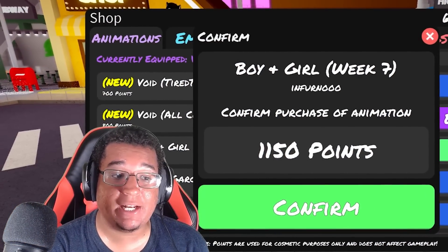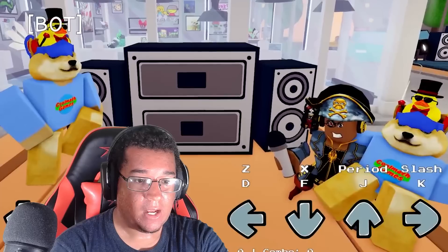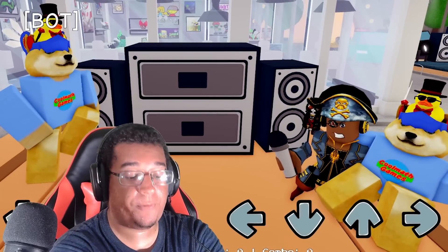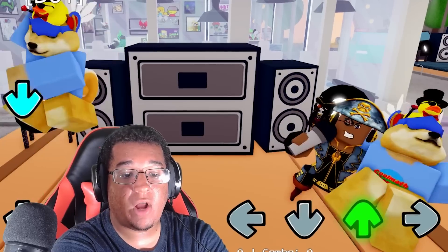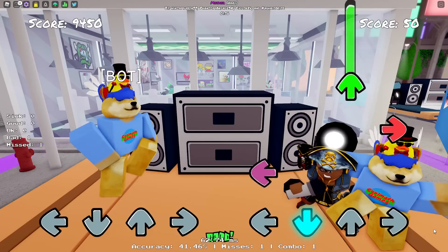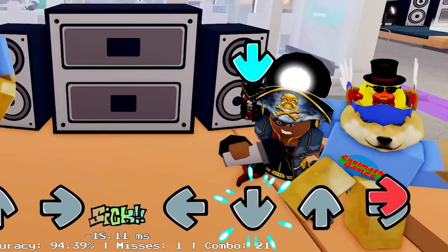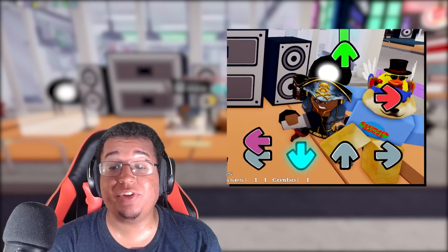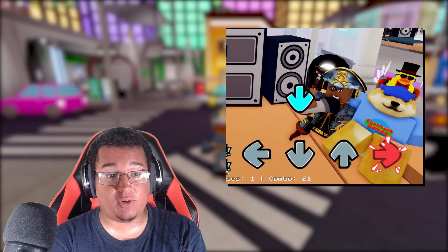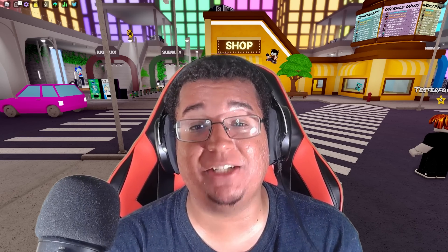Last but not least, the boy and girl animation from week 7 for 1,150 points. This is what the animation looks like on idle — it's going to be customizable with an ID, left, down, up, and right. I was a little surprised they finally added this in, especially with the whole boyfriend-girlfriend rule on Roblox — they still managed to add this animation into the game.